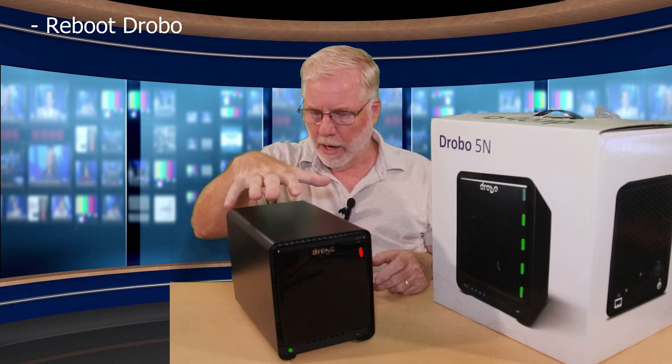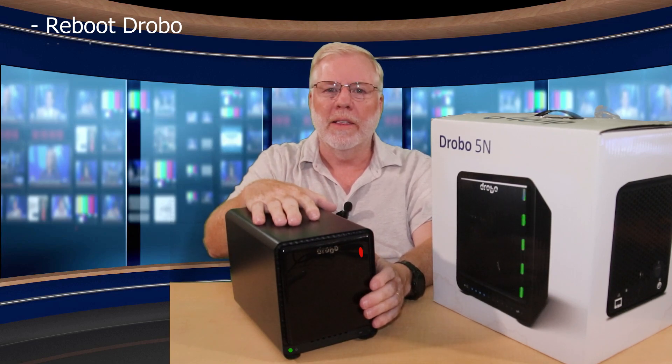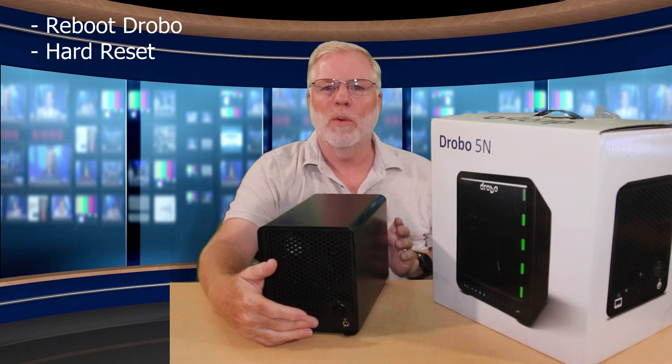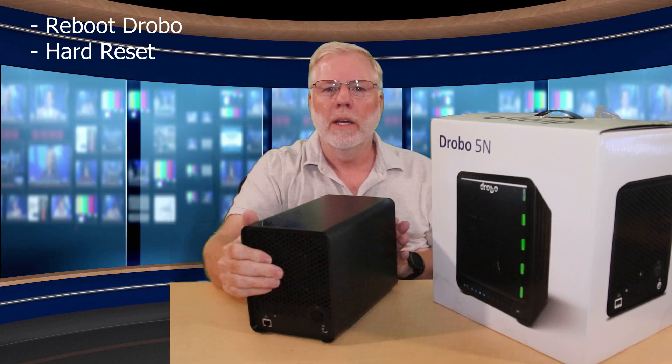I did the typical thing and rebooted the Drobo — nothing, got the same result. So I started watching videos, but there wasn't a whole lot of help for that specific scenario. What I did first was take out all the disks and reboot the system, then I did a hard reset. There's a button on the back just below the power button, and you have to stick a fine small device in — I used a SIM removal tool. It goes right in there and you hold the button down while you power it up, feel it clicking, and watch it go through its cycle. When it hits a certain point, you can let go.